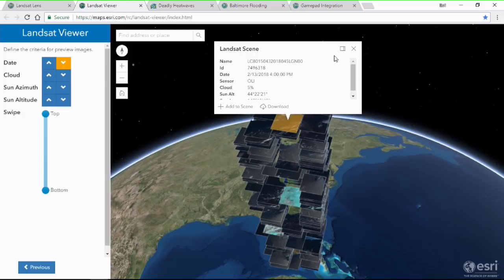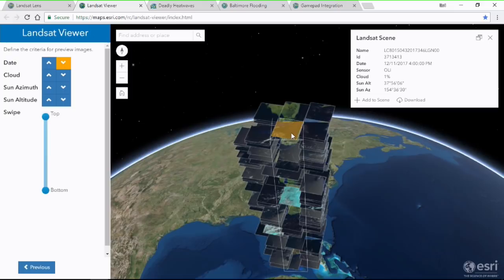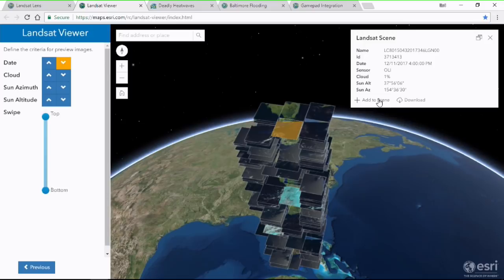Let's see if there's something else underneath that's also fairly recent but has a little less cloud cover. This image has 1% cloud cover from December of last year — this fits my needs. I can add this to the map or scene, or initiate a download of a high-resolution version, perhaps for use in a desktop product or a PowerPoint presentation.